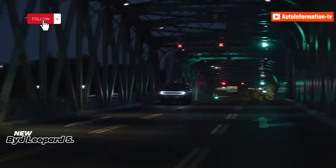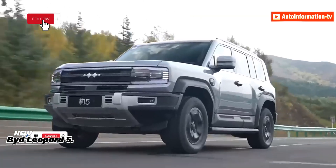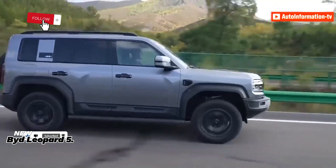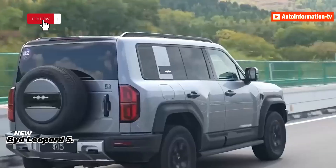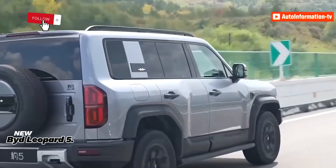Fangcheng BAO also unveiled the Super 8 concept car, a larger and differently designed iteration of the Leopard 5. It features a blocky form, large overhangs, retractable door handles, and cameras in place of side-view mirrors.